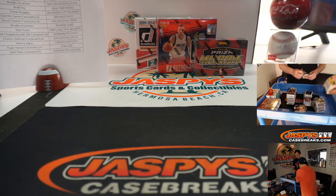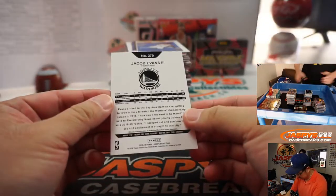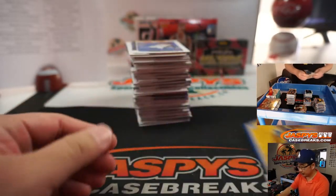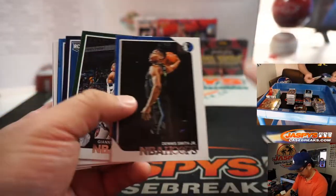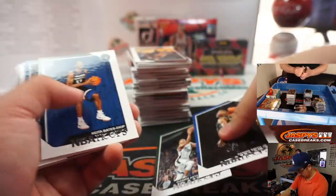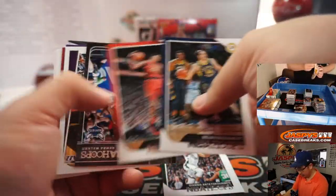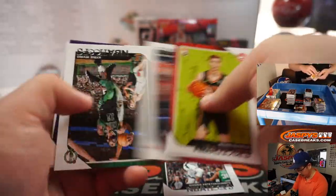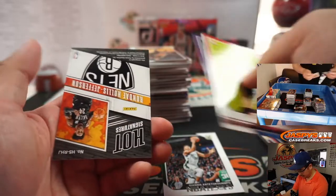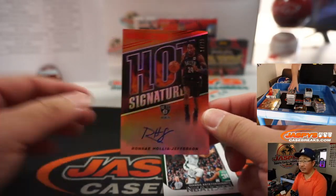Let's get this out of the hoops. We've got some hoops right here — that is 18-19 Hoops. Save that Giannis. Luka and Trae Young — that's what we've got to keep our eyeballs open for. There's Hot Signatures, Rondé Hollis Jefferson for Brooklyn — that's to 25. That'll be for Charles.